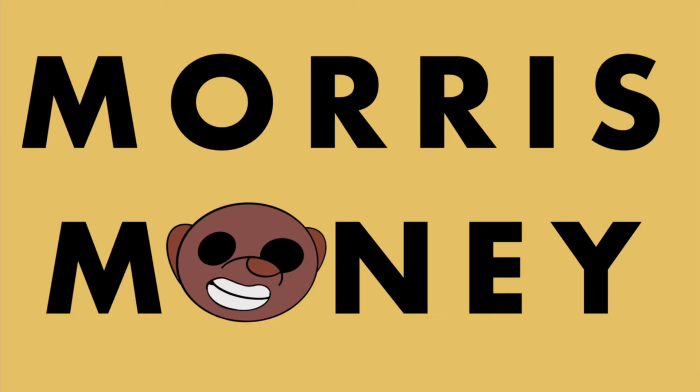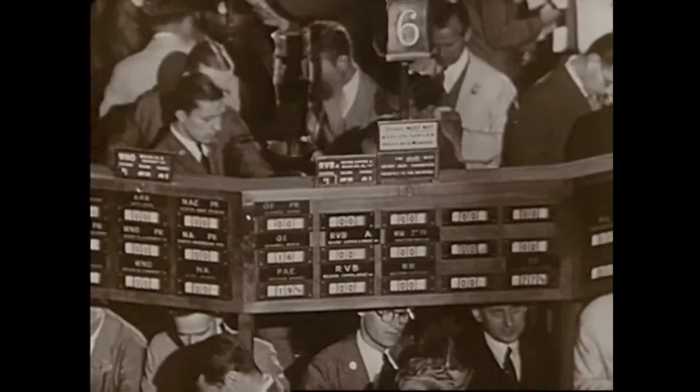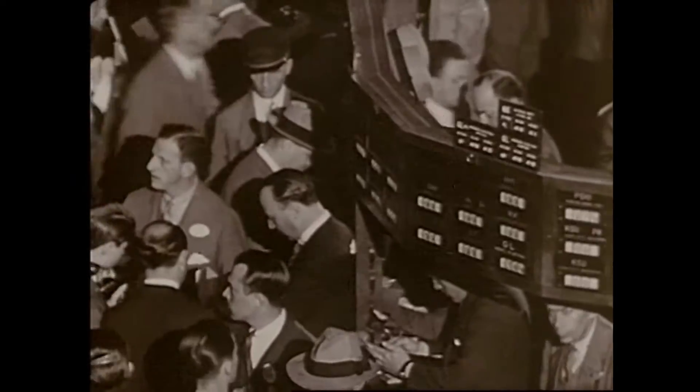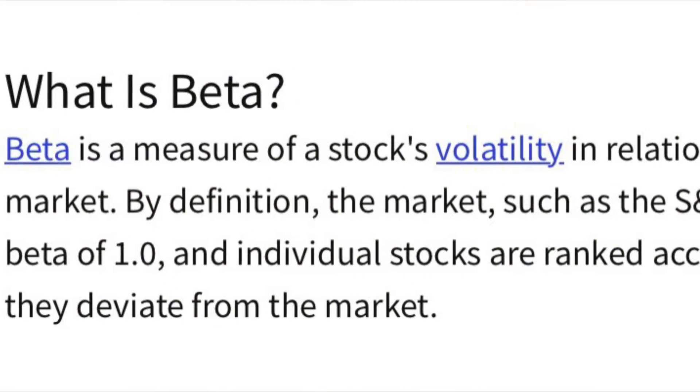Hello, welcome to Morris Money, where we give you stock tips in under five minutes. I'm your host Morris Willie. Recently the markets have been rocky — your portfolio could be feeling the effects, good or bad. How are you able to determine the risk of your portfolio and how can you profit from it?